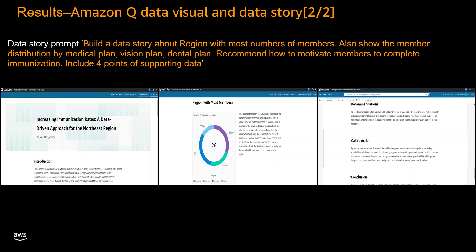Furthermore, our solution has enabled the data story to provide invaluable recommendations on how the healthcare provider can effectively motivate its members to complete essential preventive immunizations. These recommendations are reinforced by four robust data points, lending credibility to the proposed strategies. The data story concludes with a compelling call to action, urging the healthcare provider to implement the recommended initiatives, ultimately enhancing the quality of care and services provided to its valued members.